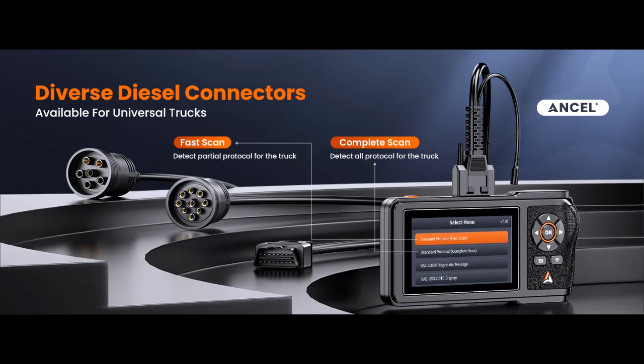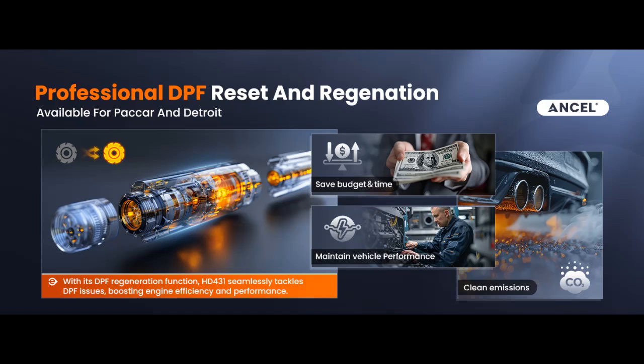DPF Regeneration for Detroit and PayCar: The HD431 truck scanner supports forced regeneration, replacement, and reset for Detroit and PayCar engines. For truck owners, it is necessary to perform DPF regeneration regularly.